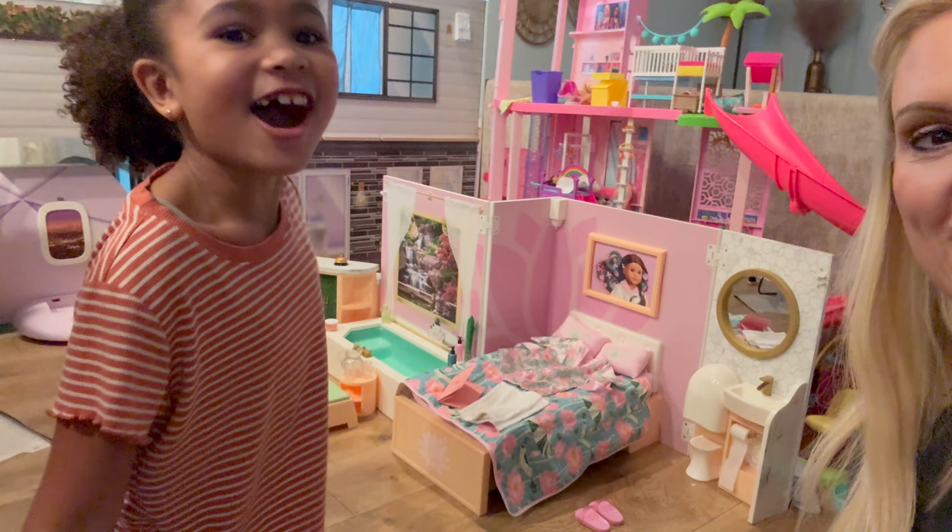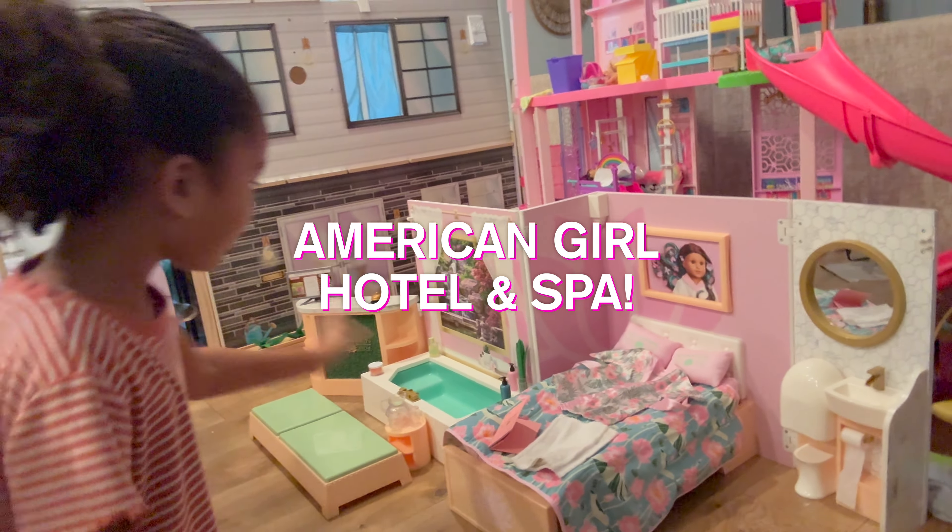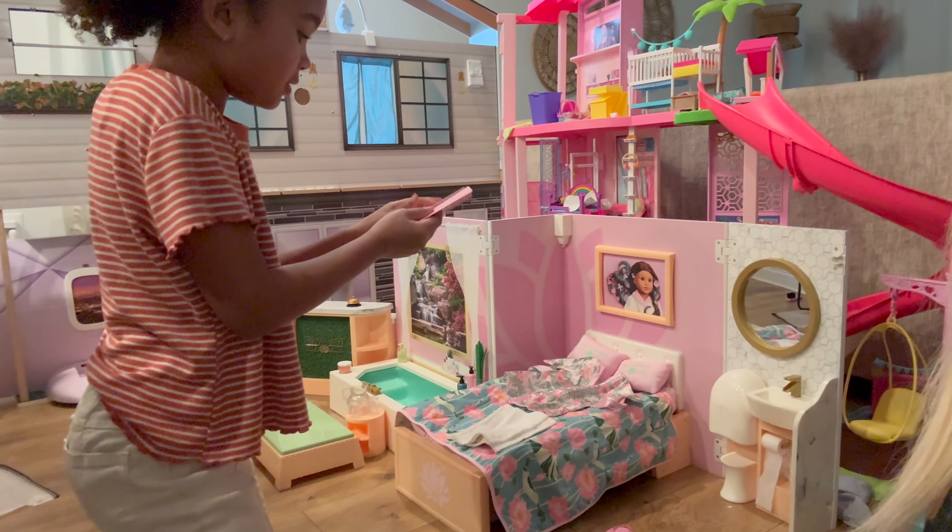Hey guys, it's your girl Scarlett and my beautiful mom Tiana. Today we are going to show you the American Girl hotel spa. Scarlett's gonna give you a little tour and it's super cute — I can't wait for y'all to see it. All right, let's go. It's a salon — the American Girl salon. How freaking cool is this?